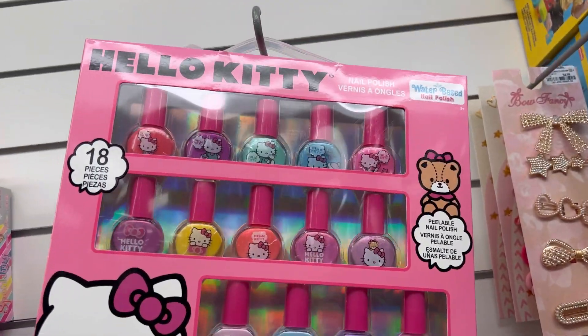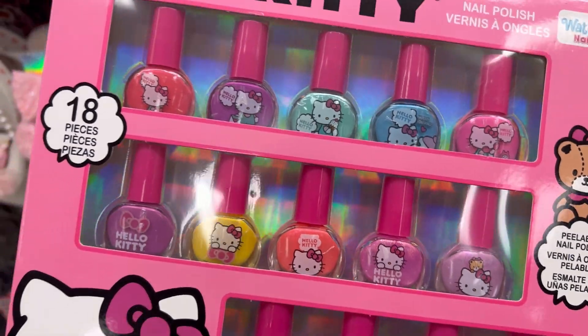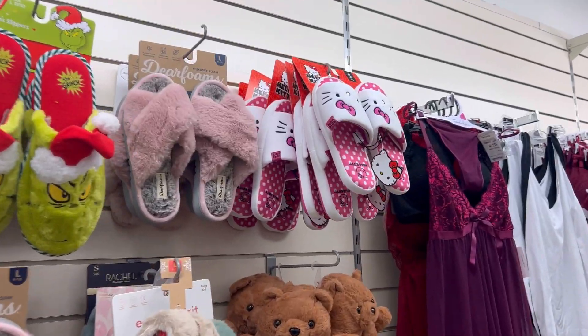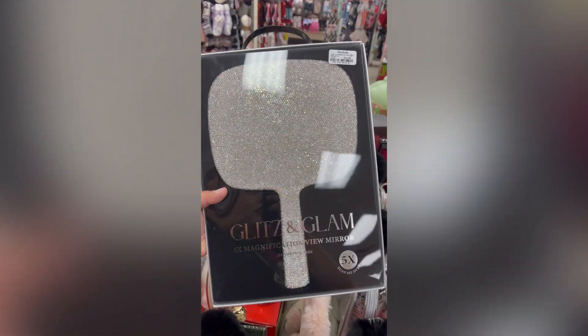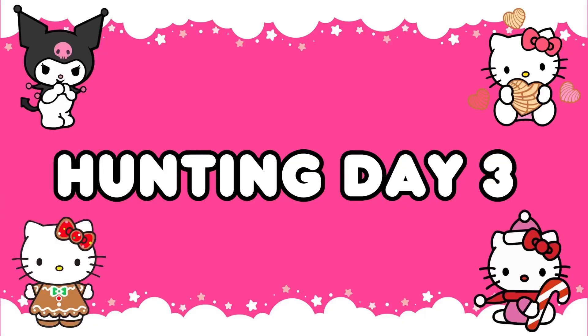Then I went to Marshall's and they had those gingerbread mugs. Look at these nail polishes — they were so adorable, if I was a little girl I would literally scream! They also had Hello Kitty slippers, a glitz and glam mirror, and I ended up finding more of the candy cane measuring cups — I was so happy!